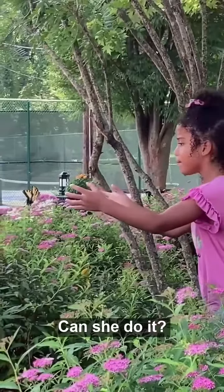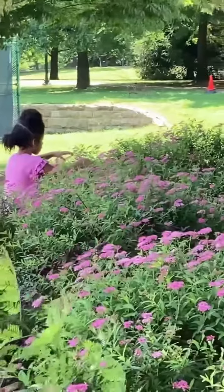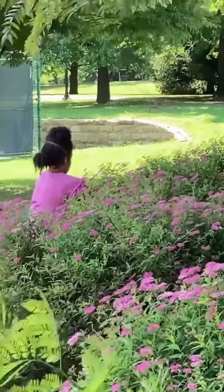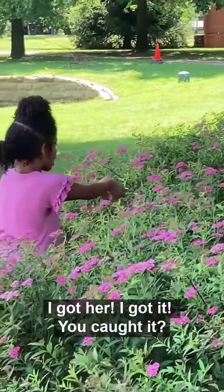Can she do it? It's going from flower to flower, from bush to bush. I got it!